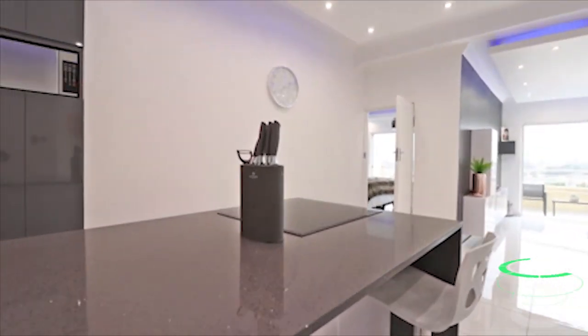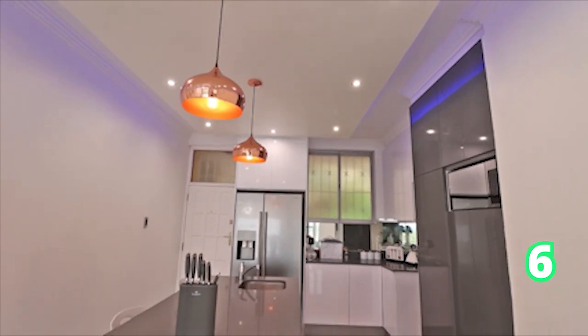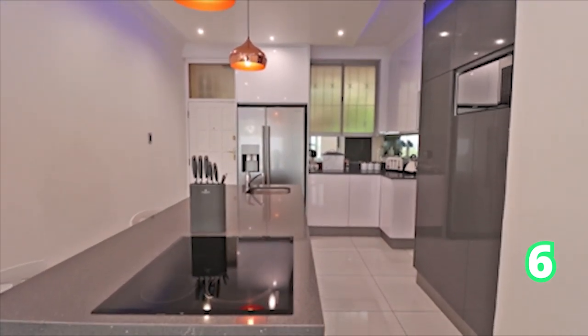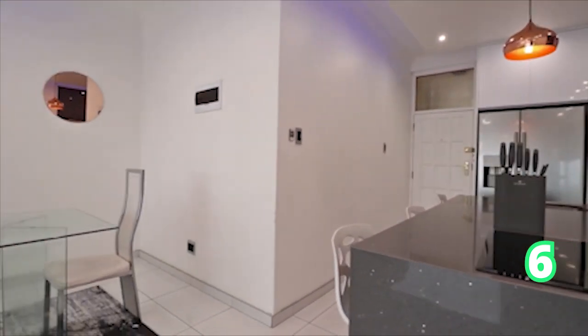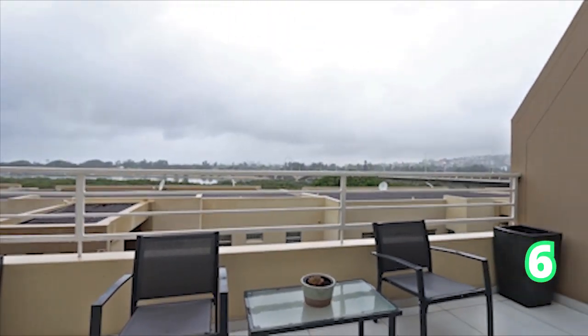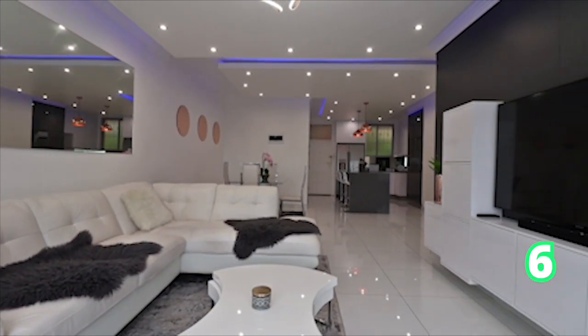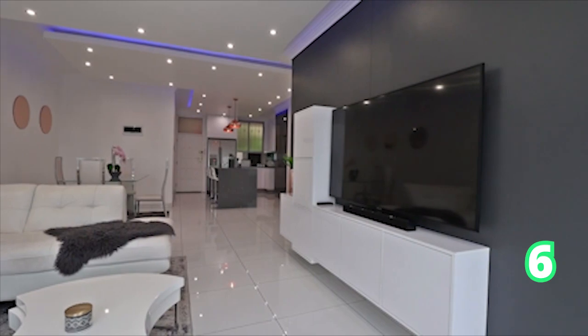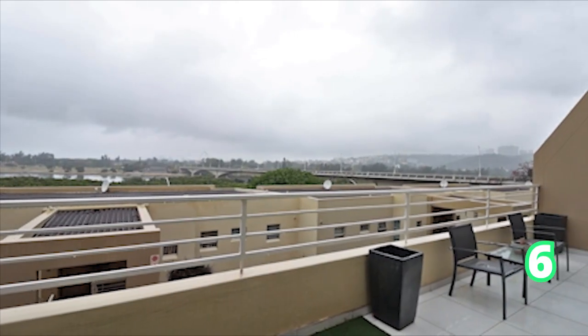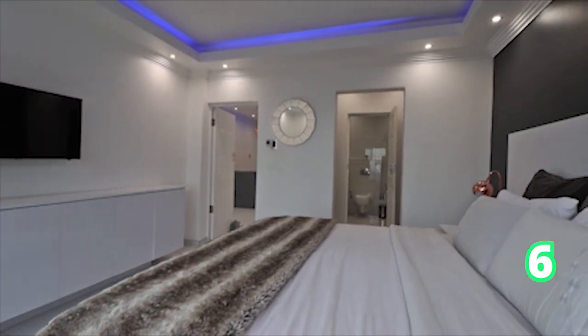Here we are with a one-bedroom apartment in Durban North. If you're looking to start out as a first-time homebuyer, this is a great investment. It offers inspiring views and is in the perfect location. The complex is completely secure — look at the lights throughout the TV room, kitchen and bedrooms — and of course your own private balcony.